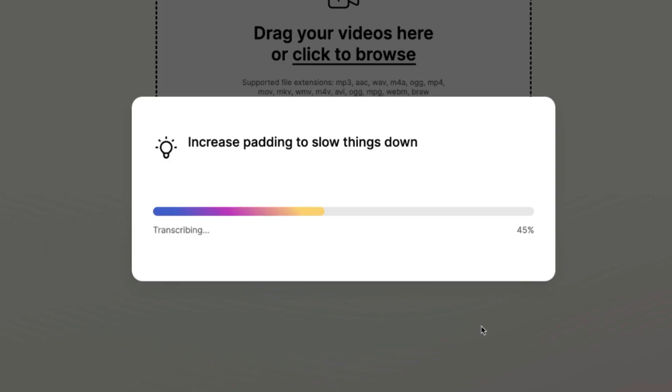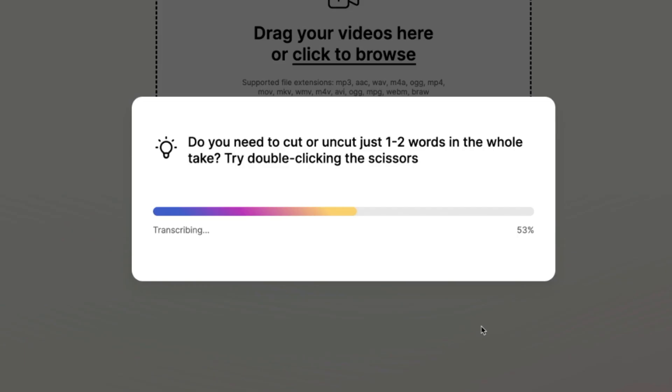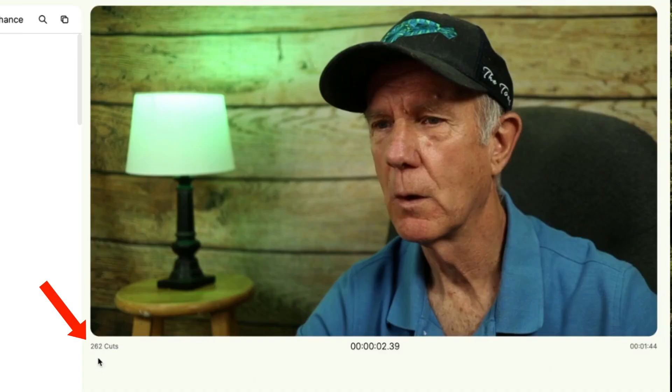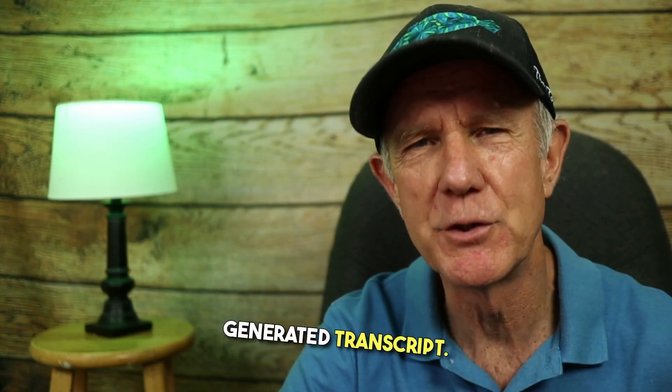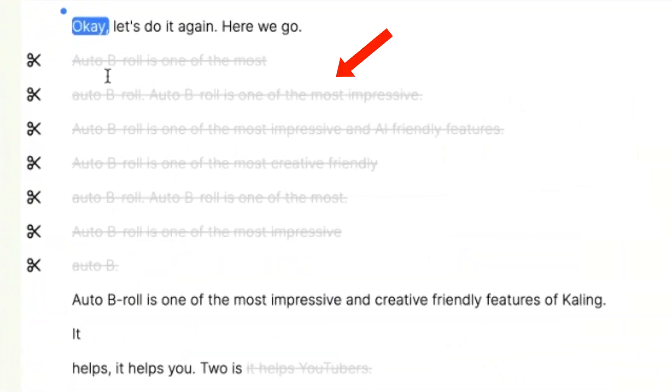If the AI gets something wrong, you can simply select the words and press backspace. If I need to cut or uncut just one or two words, I can try double-clicking the scissors. You can see it made 262 cuts and reduced the length of my video from 15 minutes to 2 minutes and 39 seconds. Now I can simply edit my video by editing the text from the generated transcript. You can see it's removed all the filler words. If I want to get a sentence back, I can click the scissor icon and that restores it.